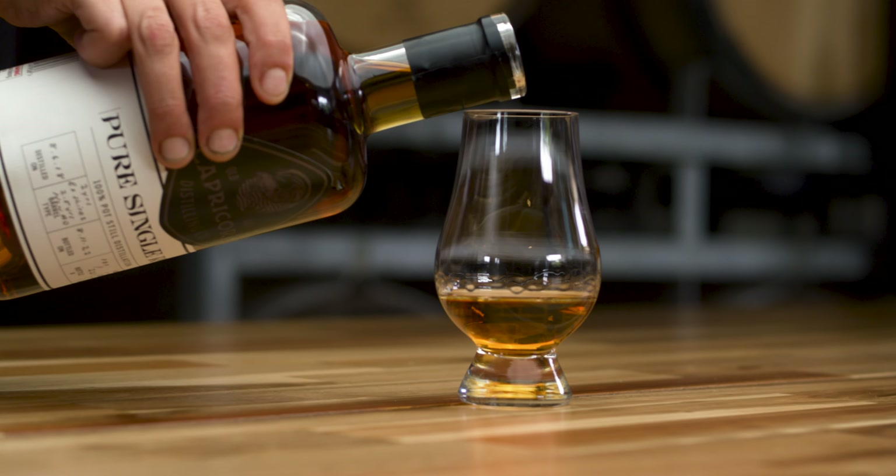It's been sitting in an ex-shiraz barrel for two and a half years. That shiraz barrel, you can really tell in it — it's quite spicy, got lots of peppery notes in there. We then transferred it over to a new American oak barrel, which brings plenty of new tannins and lots of sweet vanilla coming out of it. It's quite delicious.